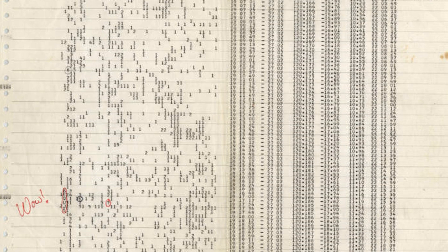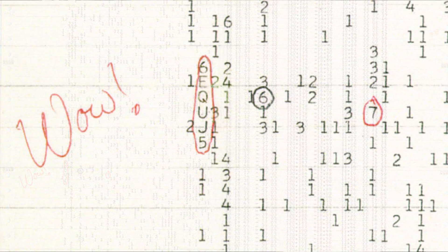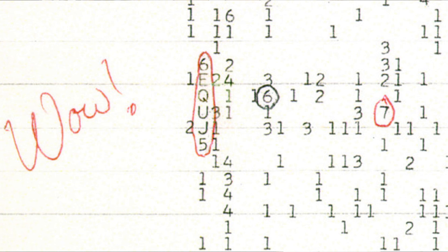Because of how spectacular it was, Ehman circled it and wrote 'WOW' next to it. From then on, the signal was known as the WOW signal. So why was this seemingly innocuous string of letters and numbers so special? Well, several things about it are unusual.